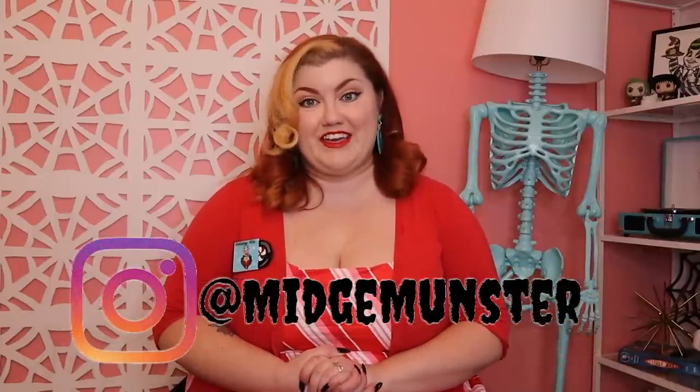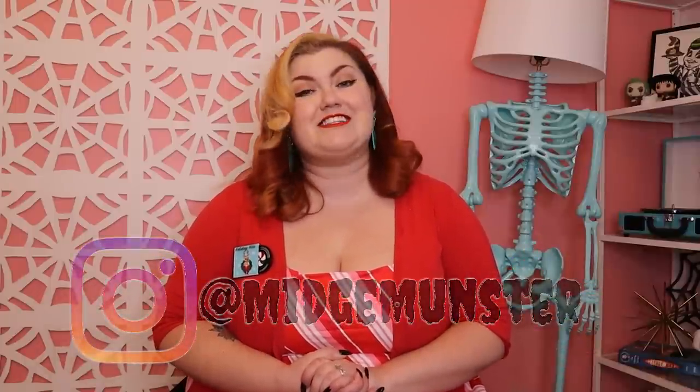Hello Glamour Ghouls and welcome back. If you are new here, my name is Midge Munster, and on this channel we do all things campy, kooky, glamorous, and spooky.